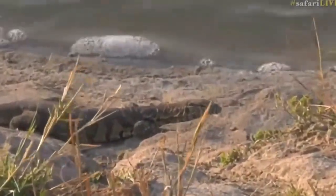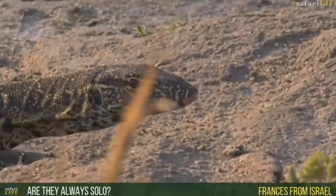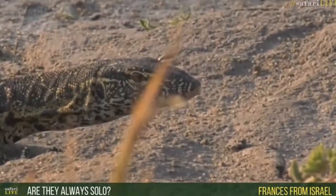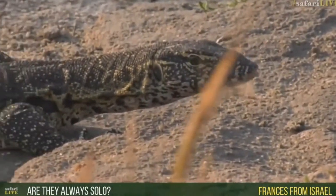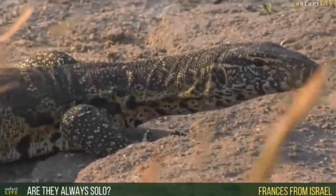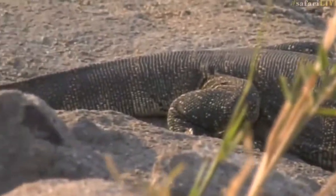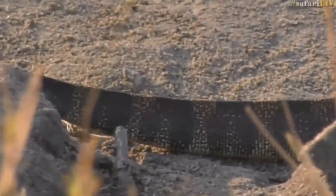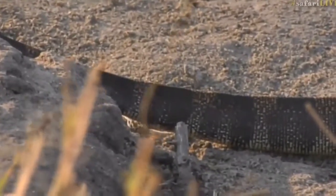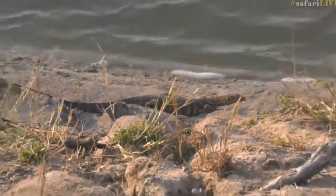Francis from Israel — sorry about the wind. Monitor lizards are mostly seen on their own, unless they're mating or in a territorial dispute for a mate. The most I've seen together is five, which seemed to be a whole bunch of males coming towards a female, and they were then wrestling with one another — lots of fighting and chasing. But generally, yes, on their own like this. It's very seldom you'll see monitor lizards together.